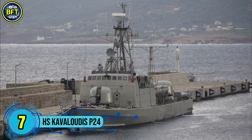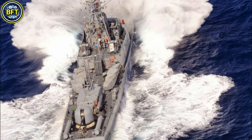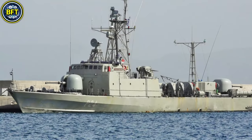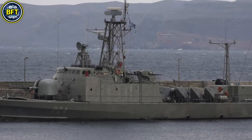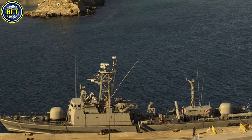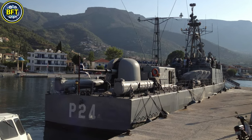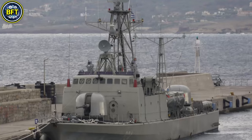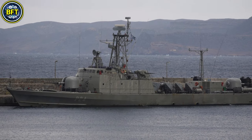Number 7: HS Cavalutis P24. The Cavalutis is part of the La Combattante 3B-class of fast missile patrol crafts in service with the Hellenic Navy. These vessels, originally of French design, are highly agile and versatile. Measuring approximately 56 meters in length with a displacement of 431 metric tons when fully loaded, the Cavalutis is powered by four MTU diesel engines, allowing it to reach a top speed of 67 kilometers per hour. The ship is equipped with advanced radar and electronic warfare systems for enhanced situational awareness and defense. Its armament includes Exocet anti-ship missiles, a 76-millimeter naval gun for surface targets, and 30-millimeter twin Oerlikon guns for close-range engagements. Additionally, it carries decoy systems to counter threats from guided missiles.